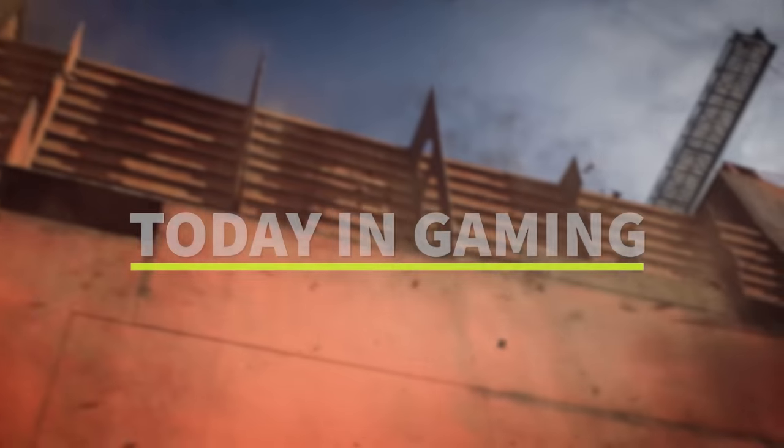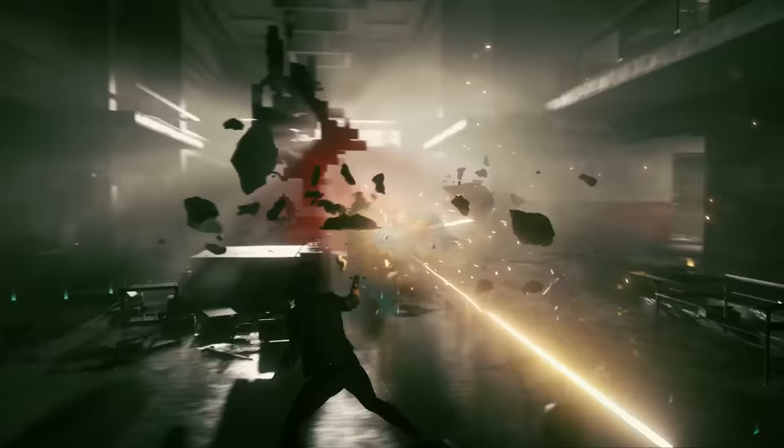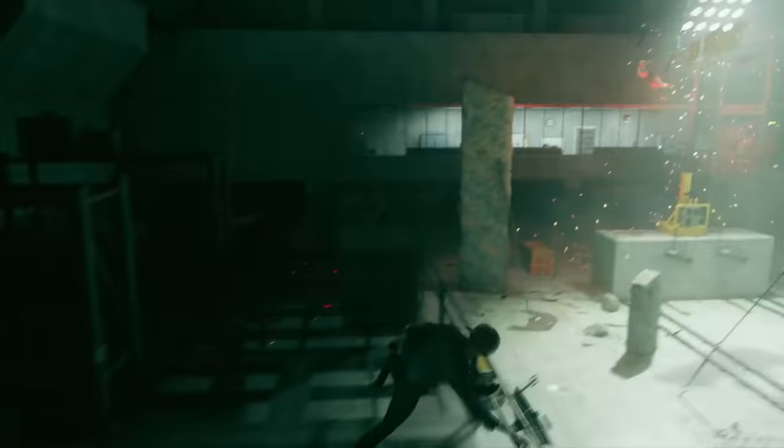Hey guys, LevelCap here, and today in gaming: Battlefield 2042 will offer some cutting-edge technology, PUBG's new map is available, Remedy are making two new Control games, and much more.